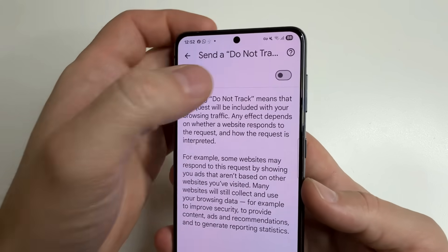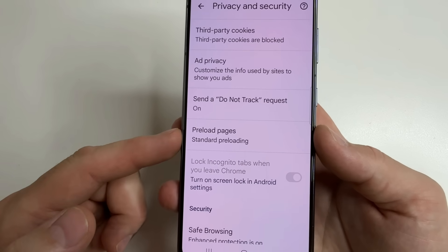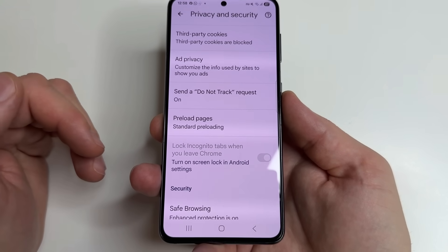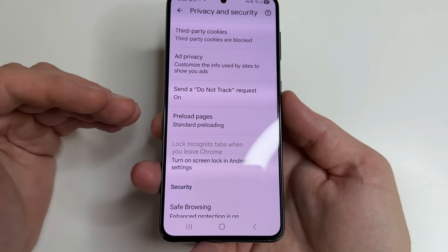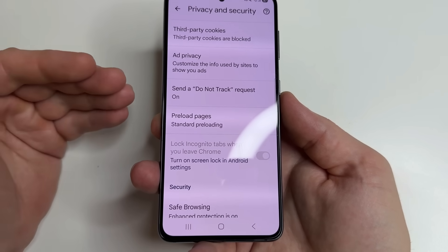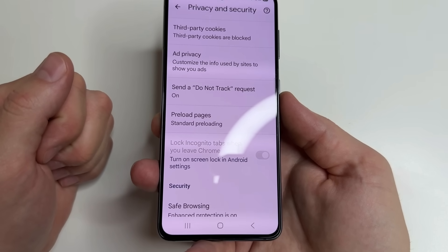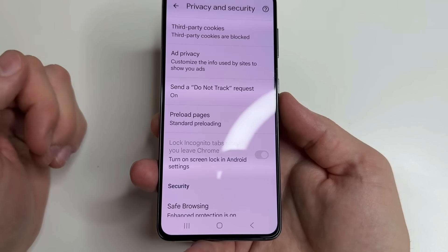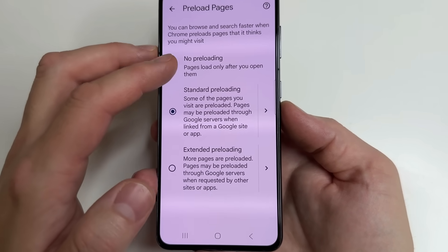Open Send Do Not Track Request and turn it on. Then tap back. Below, we see Preload Pages. The browser tries to guess which website you will open next and preloads it to speed up loading time. Sounds good, but in reality it does not always guess correctly — therefore wasting your internet traffic and leaving your digital fingerprint on a website you have not even visited. Even if you open a preloaded website, the difference in loading time will be negligible. So it's worth disabling this feature. Tap on Preload Pages and select Not Preloading.